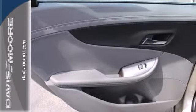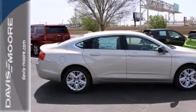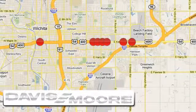This is fun in leaps and bounds. Take this Impala home today. It's easy doing business at Davis Moor. Call or stop into the dealership near you today.